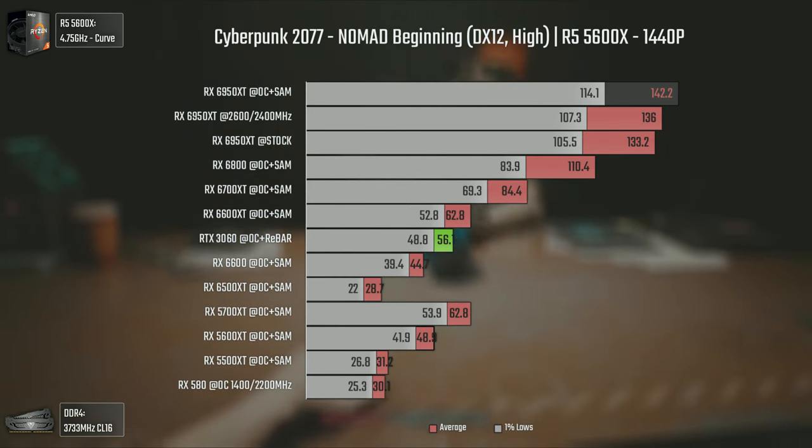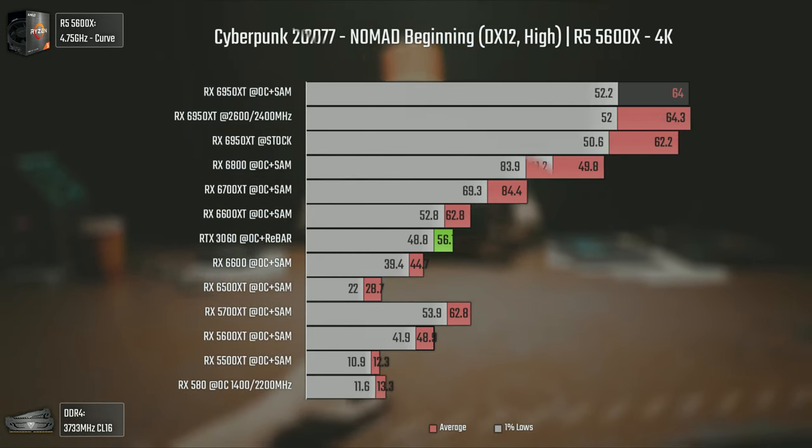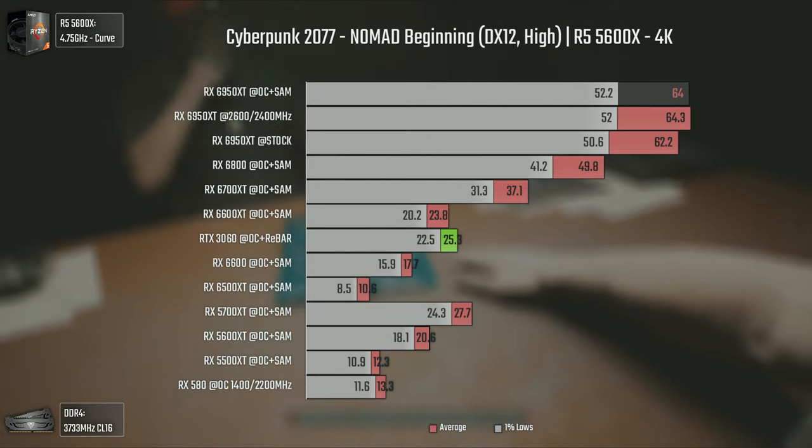At 4K it gets even worse, with the 6950 XT struggling to go over 60 average FPS, and the 6800 barely reaching 50. Most mid-tier cards are struggling to get even 20 average FPS, even with only high settings.